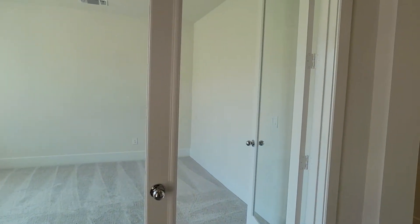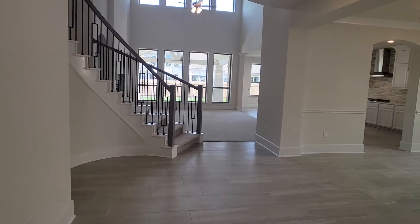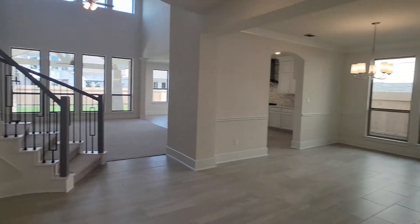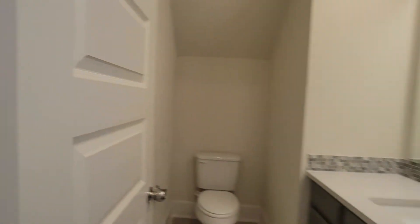To the left, you have the study with double glass doors. And there's the staircase and formal dining room. Here to the left, we have a half bathroom.